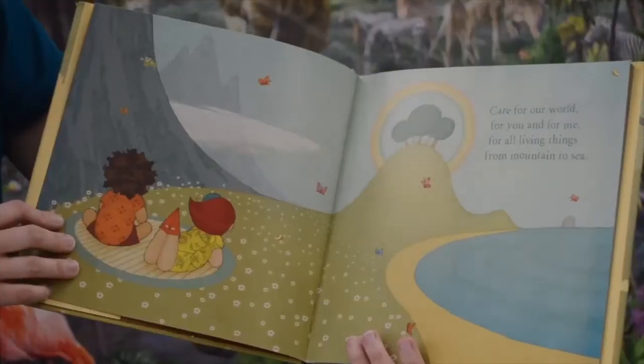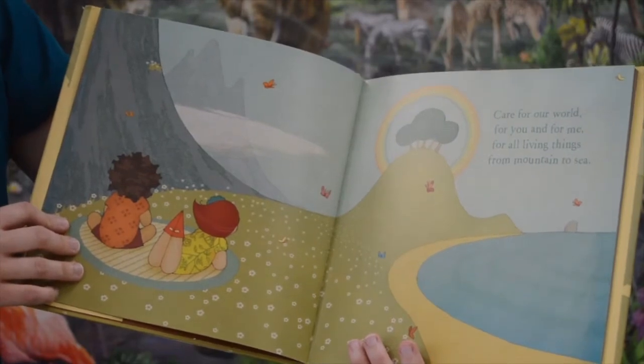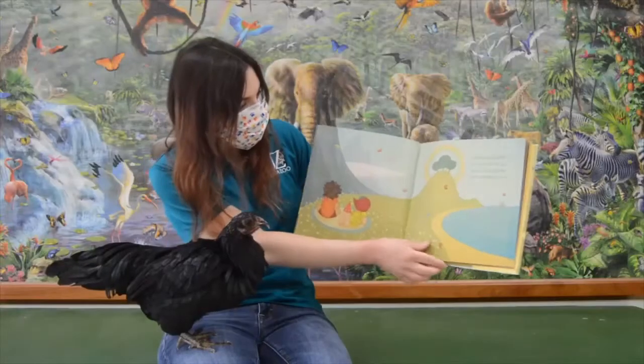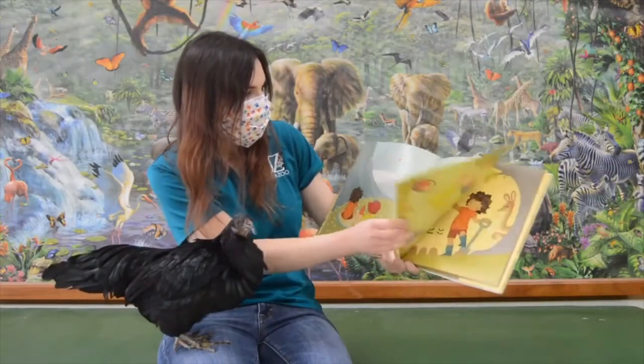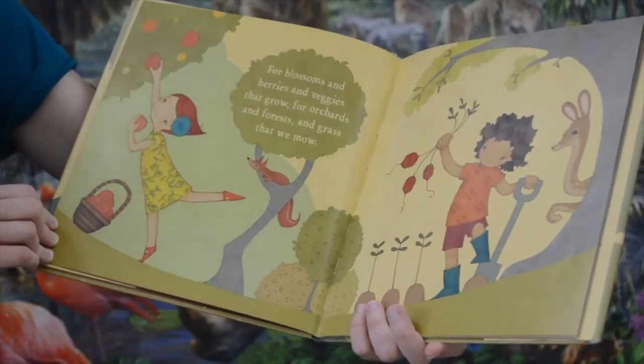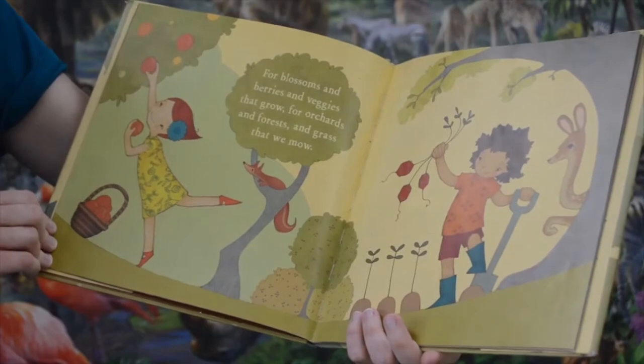Care for our world. For you and for me. For all living things. For mountains to sea. For blossoms and berries and veggies that grow. For orchards and forests and grass that we mow.